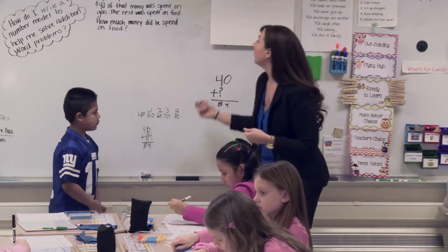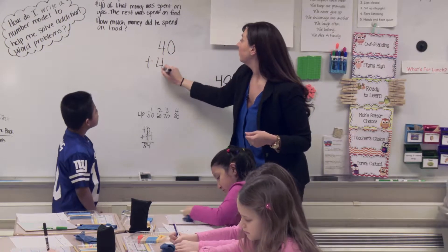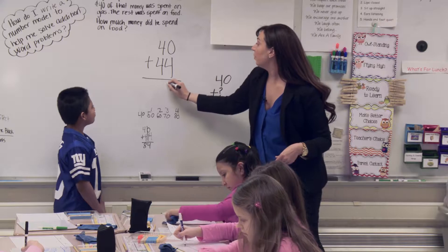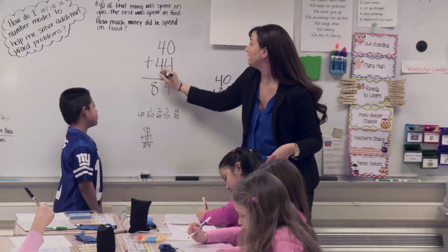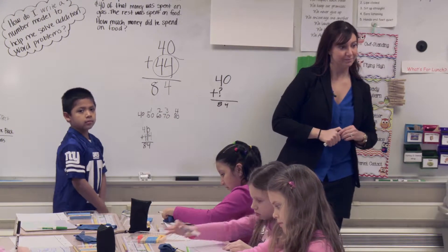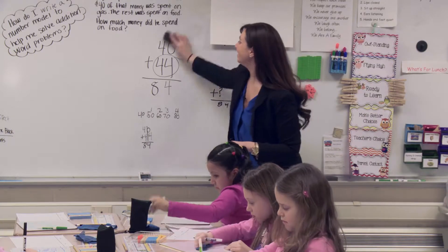Because now if I check my work and say 40 plus 44: 0 plus 4 is 4, and 4 tens plus 4 tens — 84. So this is what he spent on food. Boys and girls, erase your board. Love learning strategies.